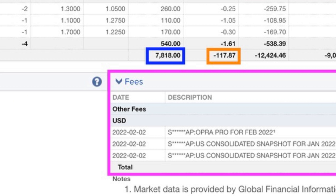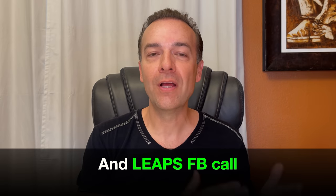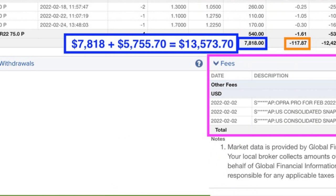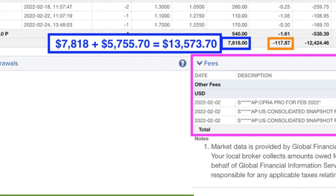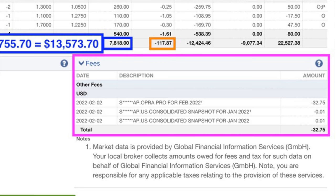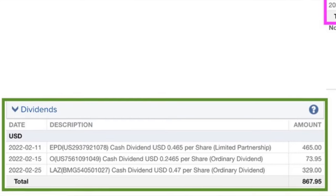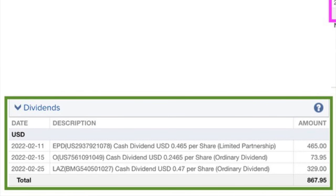At the bottom of the sheet in the blue box, you see that as a result of selling put options, we put $7,818 cash into our pocket. Please note this amount not only includes the cost of buying the deep in-the-money Facebook put option back that went against us, but it also includes the cost of buying the January 2024 LEAPS call option. If you add back in the cost of buying that LEAPS call option, then we would have put into our pocket $13,573.70. In the orange box, you see that trading commissions cost us $117.87, and market data cost us $32.75. We also collected just over $867 in dividends from three covered call positions.